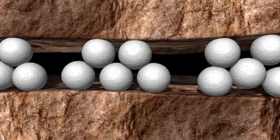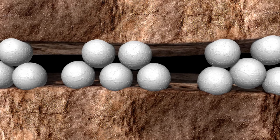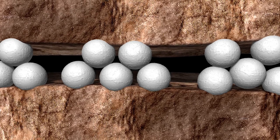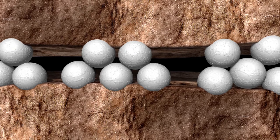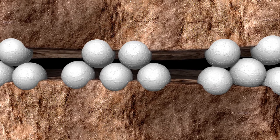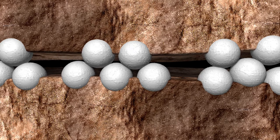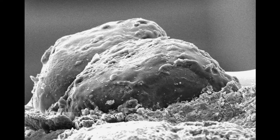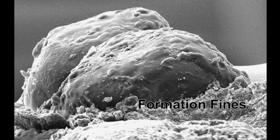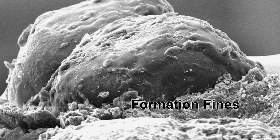Proppant embedment is a critical issue prevalent in softer formations. Uncoated proppants and pre-cured resin-coated sands often deeply embed into softer formations, such as the Haynesville Shale, due to the increased single-point loading between the proppant grains and the soft fracture face. This leads to reduced fracture width and lower fracture flow capacity. As you can see, uncoated ceramic proppants embed deeply into soft shale formations. An additional issue with proppant embedment is the spalling of formation fines, which can migrate, causing additional loss of fracture conductivity by plugging porosity throughout the pack.